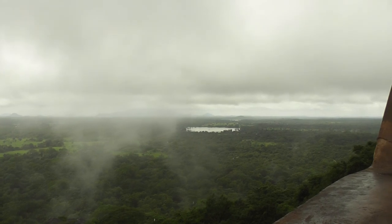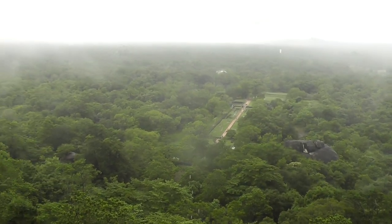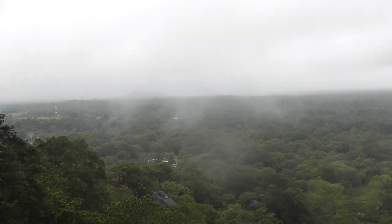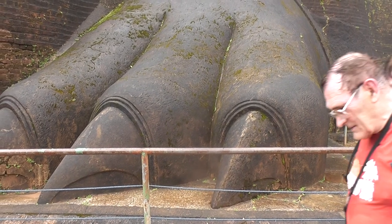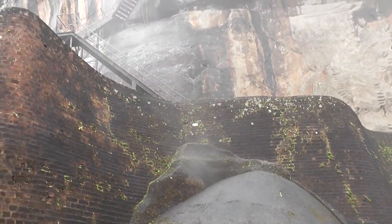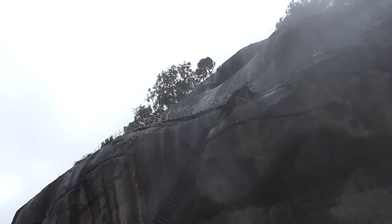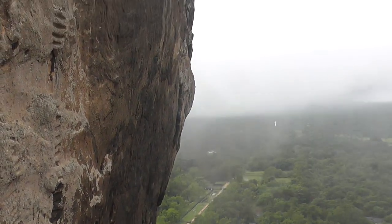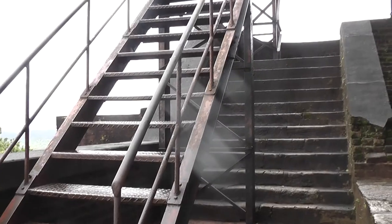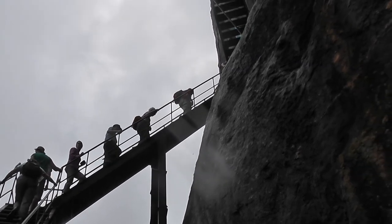Here you can get a view from halfway up. It's got this very atmospheric look about it from the mist. This is a giant foot and the lion staircase. You can see it going up there, very steep at the top. You can see the entrance. This is the lion staircase making its way up. You need a bit of a head for heights.